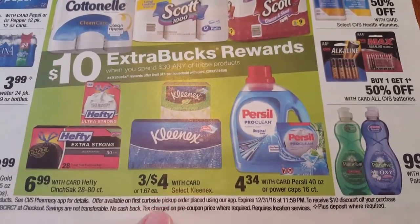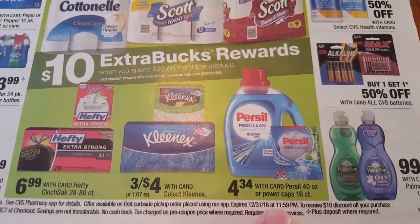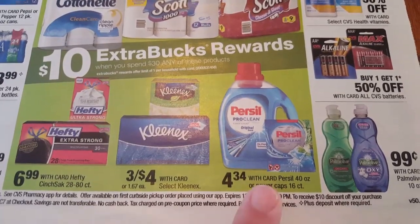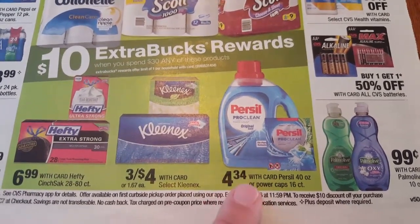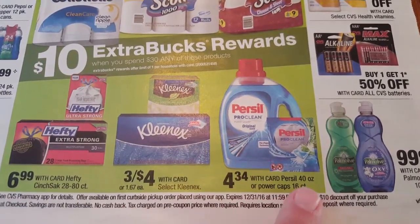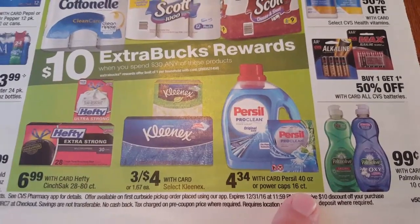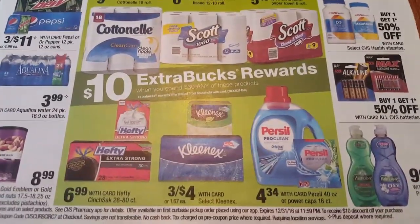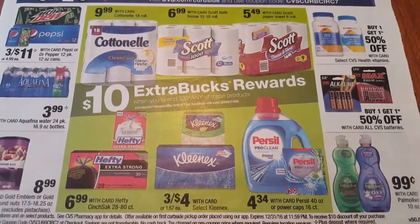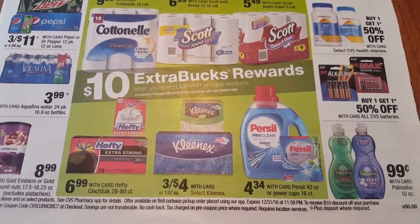Kleenex will be $3 for $4.00. I know there is a coupon for $0.75 off of $3.00. The Purex is $4.34 each - this is for the 40 ounce bottles or the power caps 16 count. So any of these items, just get your total to $30 before CVS coupons and manufacturer coupons and then you'll receive a $10 ECB.